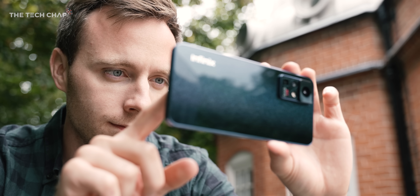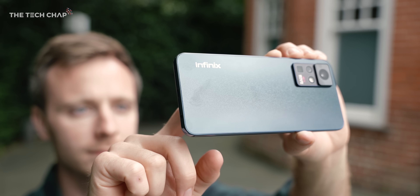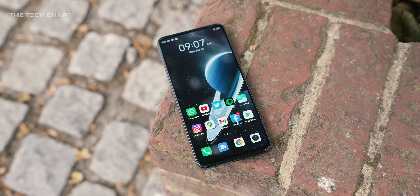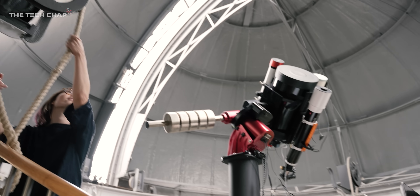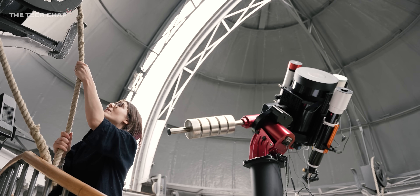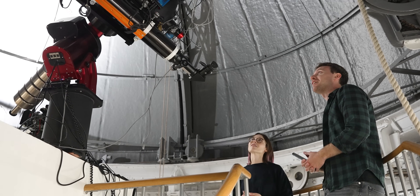Here's a challenge for you — next time you have a clear night sky, take the best moonshot you can with your current phone and let me know how it turns out in the comments, or you can tag me on Twitter at TheTechChap and see if you can take a better photo than this. What do you think of the Zero X Pro — would you be tempted to buy it? Let me know in the comments below. A huge thank you to Infinix and the Royal Observatory at Greenwich for helping make this video happen. Cheers for watching guys, I'll see you next time right here on The TechChap, and probably back at the studio.